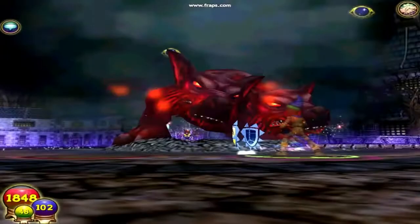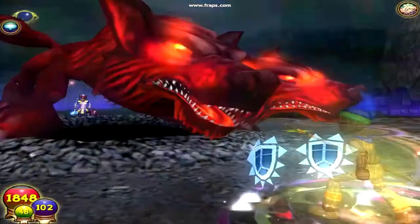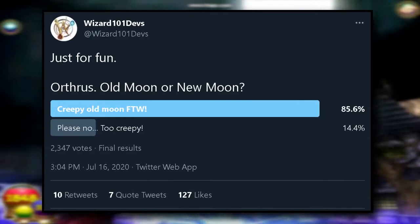Number seventy: when the Deer Knight spell was introduced to the game, it had a creepy face on the moon. A few years later the creepy face was removed, upsetting the Wizard 101 community. A Twitter poll was held letting players vote to bring it back — succeeding the poll, a few months later the creepy moon was restored.